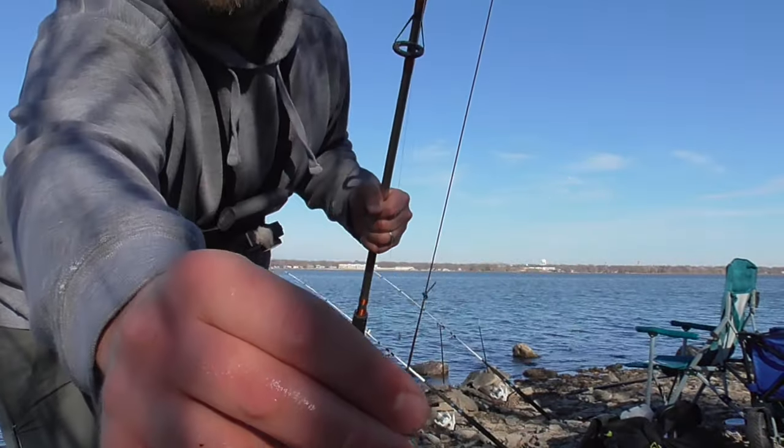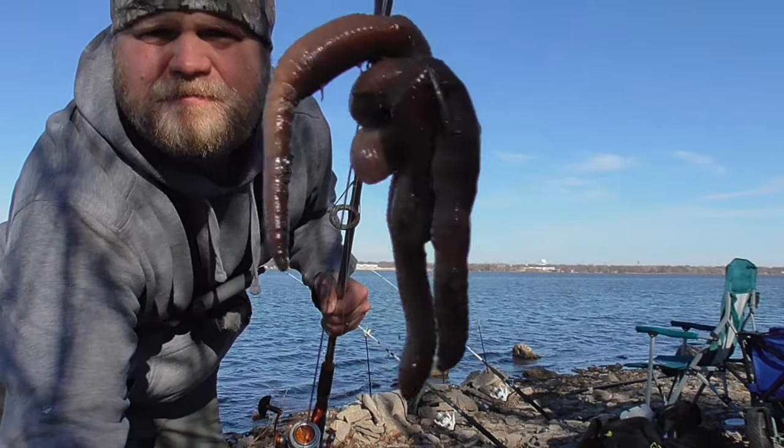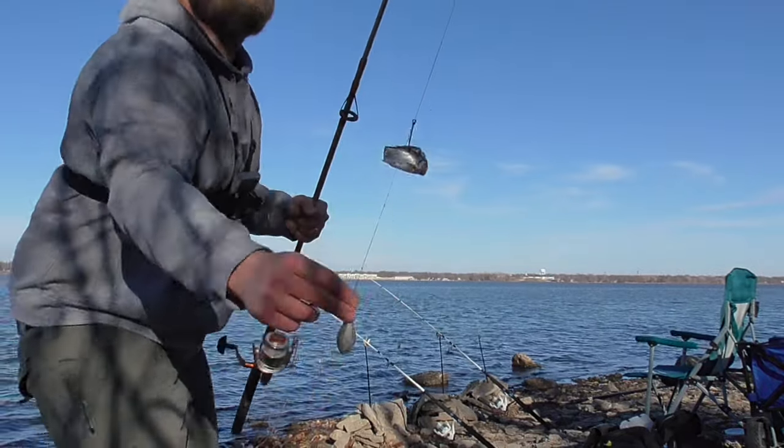And then on the third rod, I've got a double hook rig with one of the hooks having the shad bodies and one of the hooks having the nightcrawlers. So we'll see which one catches more fish today.